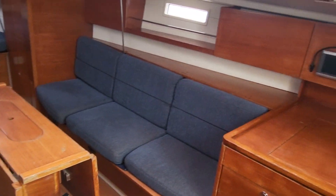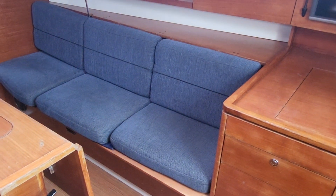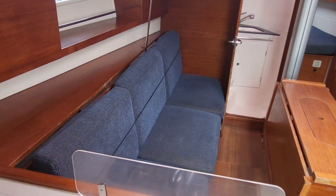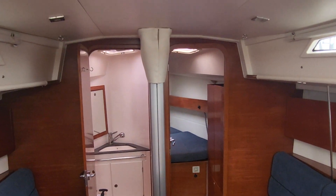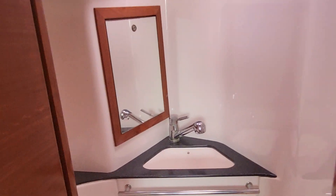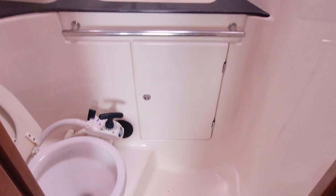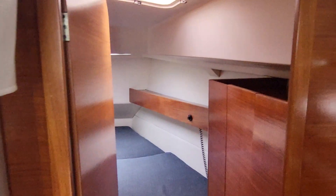And then we have the extra bunk above here, which has been photographed, and very useful. And if we move forward to the port side, we have the head, which we can see here. I will be taking 360 virtual reality pictures.